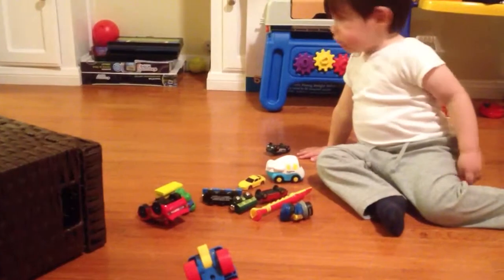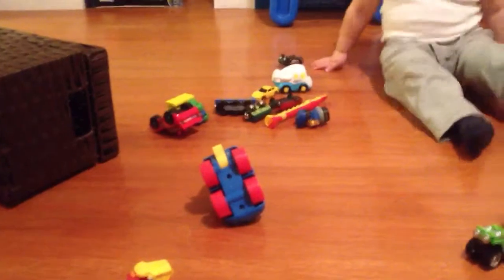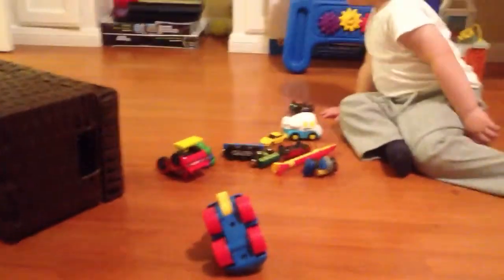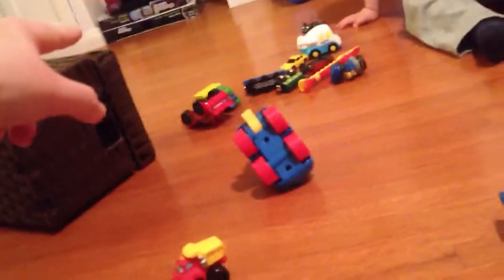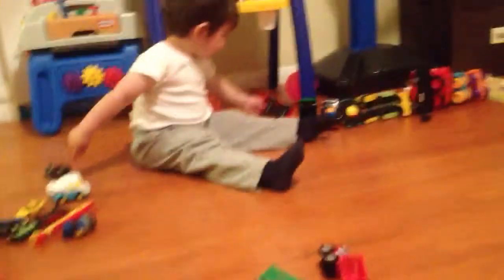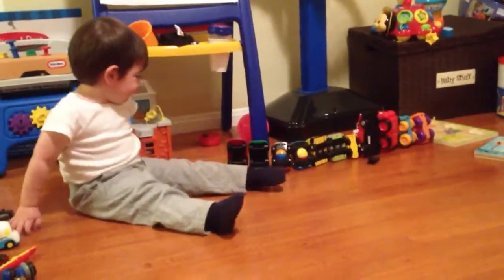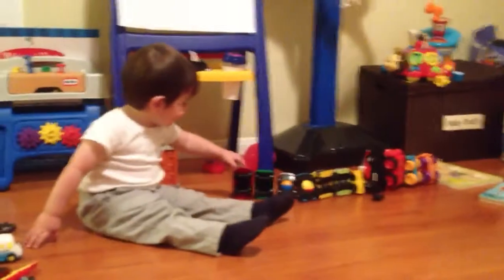Do you see it? No, it's over here, Alicia — the red one is from Legos. Look with here — over there. Yeah, you found it! Yeah, that's his buddy, that's his buddy. Each car has their buddy.